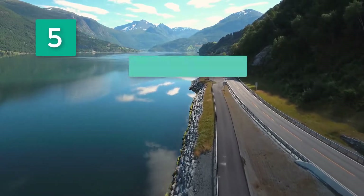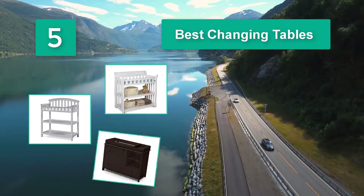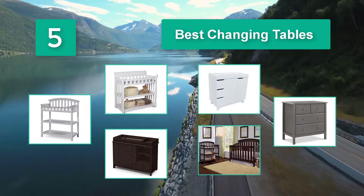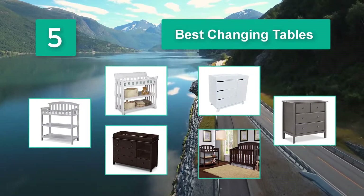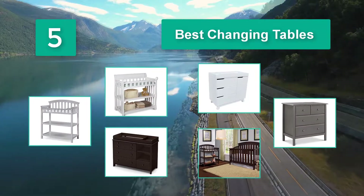Top 5 Best Changing Tables. Changing tables are designed to make the whole diaper process stink just a little less. A good one is like your changing battle station, with everything you need to conquer diaper duty conveniently stored at arm's length.